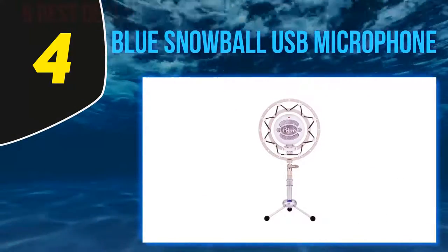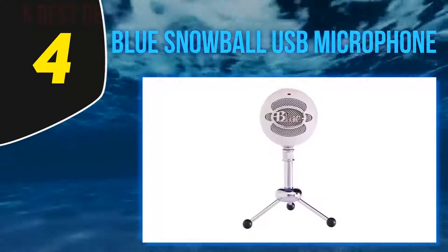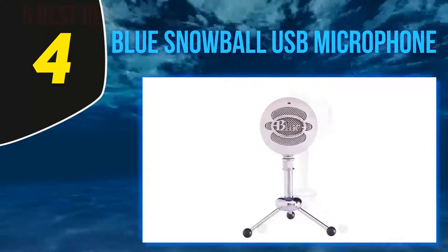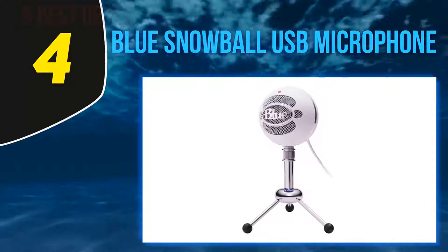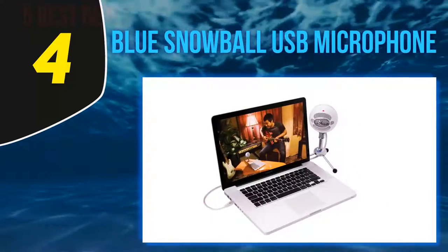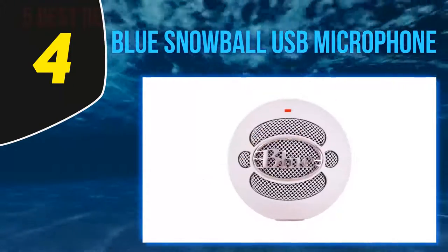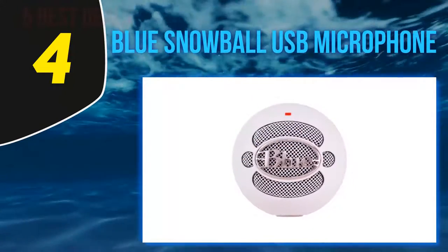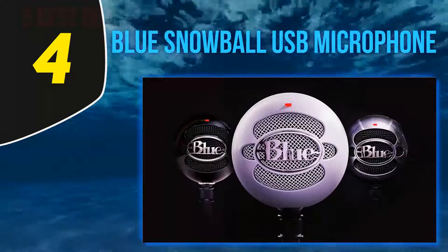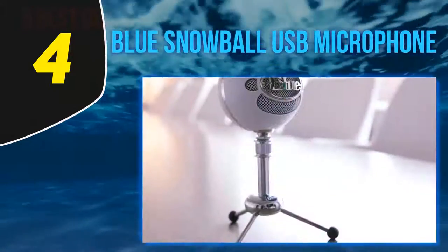At number 4, the Blue Snowball USB Microphone. The Blue Snowball USB gaming microphone is one of the best cheaper microphones for gaming. It offers both great performance and studio quality recording. Its compatibility with both Windows and Macintosh makes it one of the best gaming microphones. The body has a retro design with a metal grill and an aluminum frame that gives it a classical feel. The dual capsule design allows for cardioid and omnidirectional recording modes, and the state-of-the-art circuit design provides crisp and clean audio without any distortion or interference.